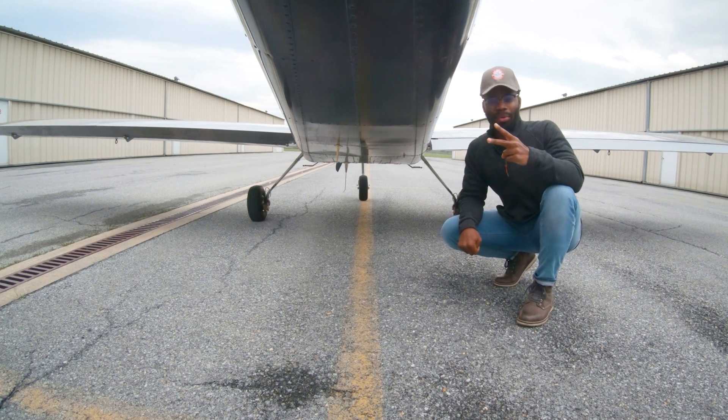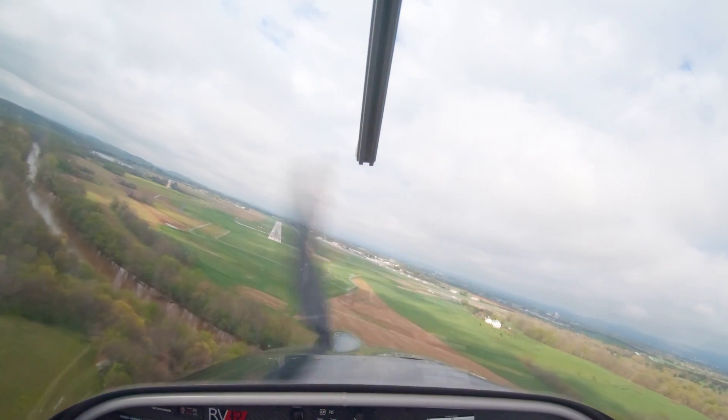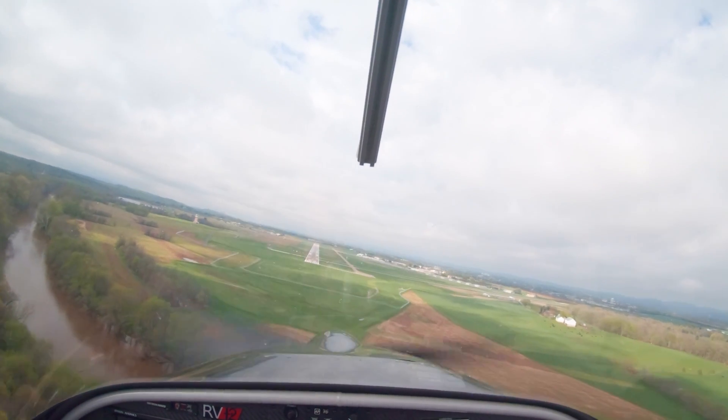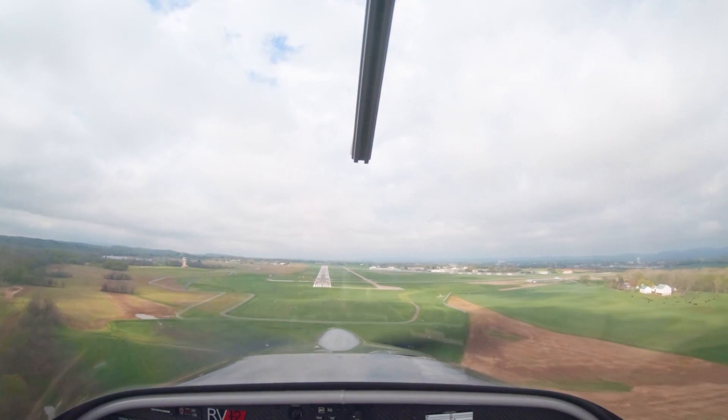There are two key components to a successful landing: flaring at the right moment and with the right amount of energy. In today's discussion, we'll examine landings starting late in the approach. At this point in the flight, you should have already completed your pre-landing checklist, so let's assume your trim, flaps, and gear are all set appropriately for the conditions.